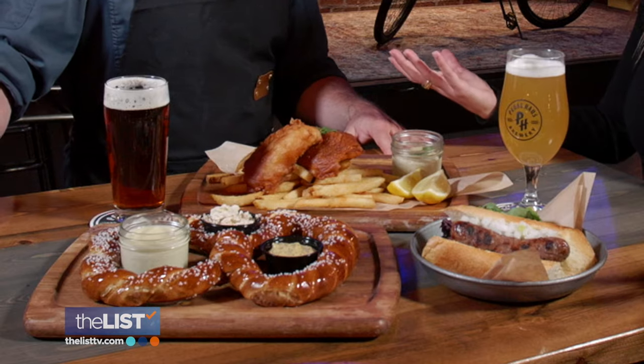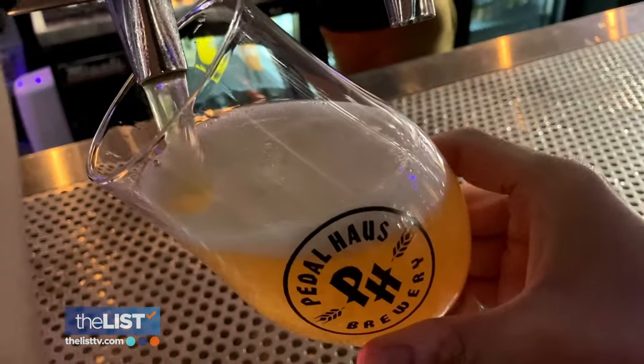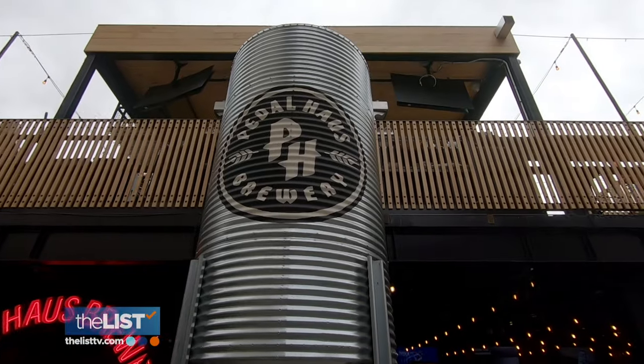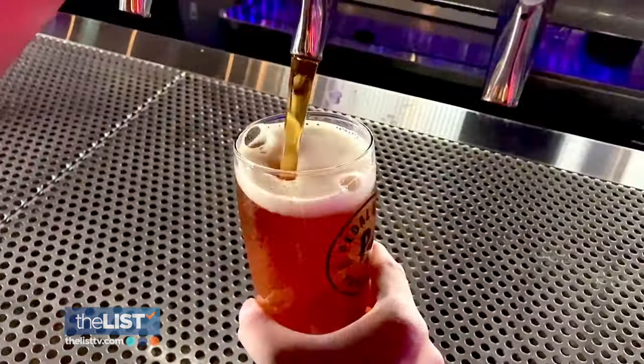When I go to a party, I usually bring a six-pack, but maybe I should bring a six-pack into the kitchen too. Just like cooking with wine or any other spirit, it's always nice to impart some of the flavors. We brought the party to Petal House Brewery in Phoenix, Arizona, where culinary director Harmon Swartz showed me some bar fare where beer is the star.